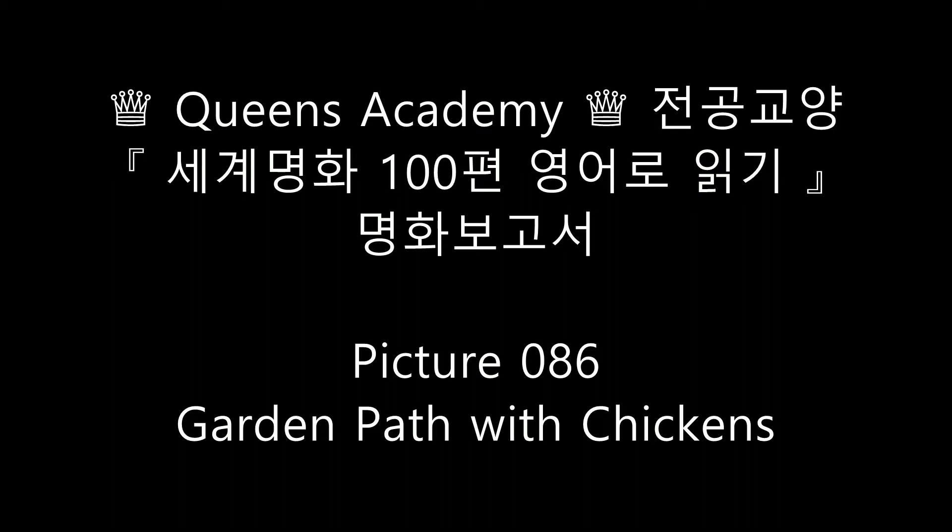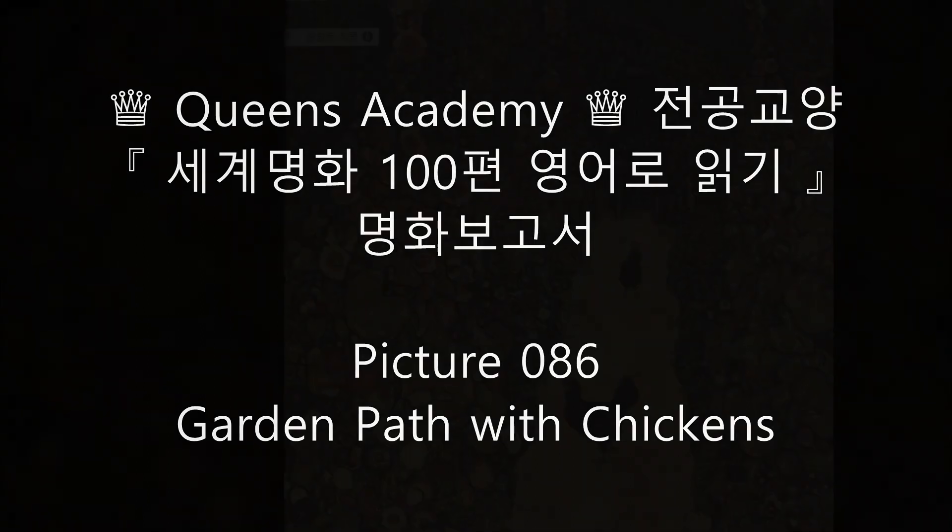Picture 86. Garden path with chickens. Cackle! Cackle! Rooster, honey, follow me. Come here. There are lots of earthworms in the garden. They really look yummy. Cackle! Cackle!